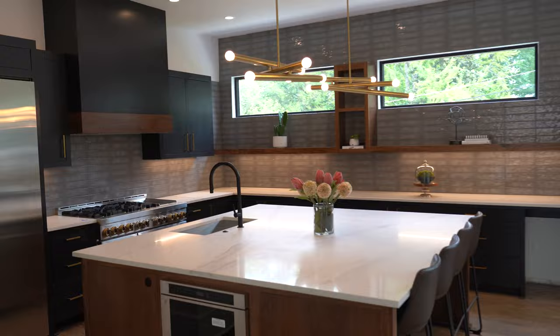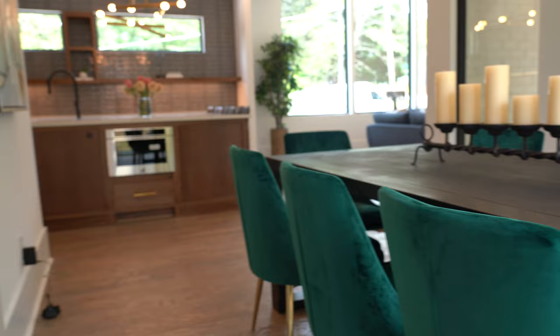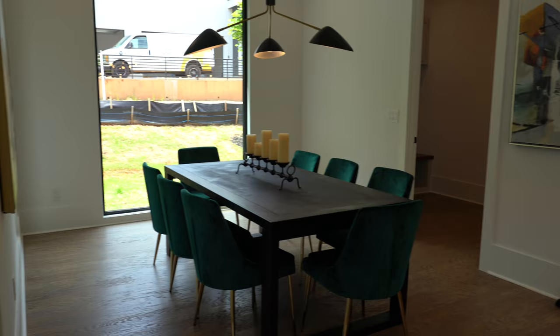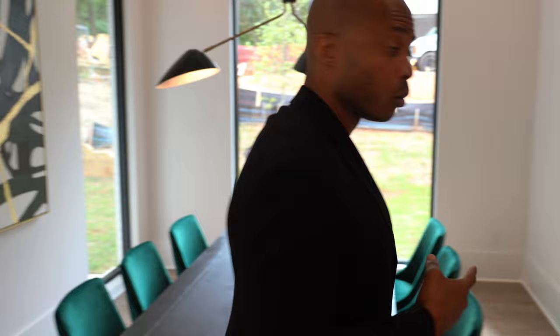Two golden pendants make a great accent piece — this is really cool. The whole house has this modern feel, like you're living in the future. Moving to the dining room, we still have more picture windows bringing in natural lighting, a dining table that seats six to eight, another beautiful light feature, and artwork throughout the house that brings a different vibe and sets the tone.